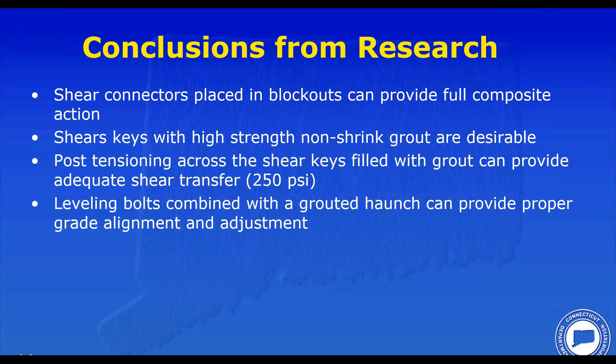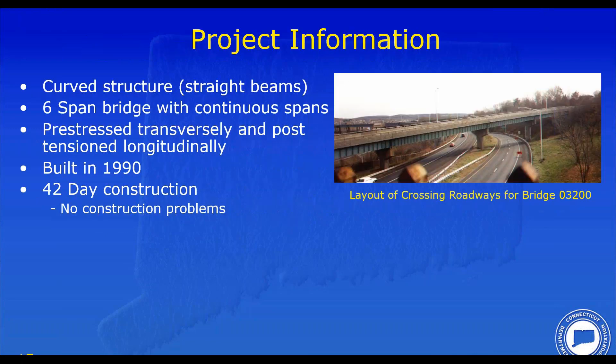The Waterbury bridge is a six-span structure with one continuous span in the middle with pin and hangers. The deck panels themselves were pre-stressed transversely and post-tensioned longitudinally. We wanted a durable deck. We built the deck in 1990. We specified a construction schedule of 120 days and had an incentive clause in the contract. The maximum incentive was paid out at 42 days, and that's exactly what the contractor built — a testament to incentives. The bridge was opened in 42 days.